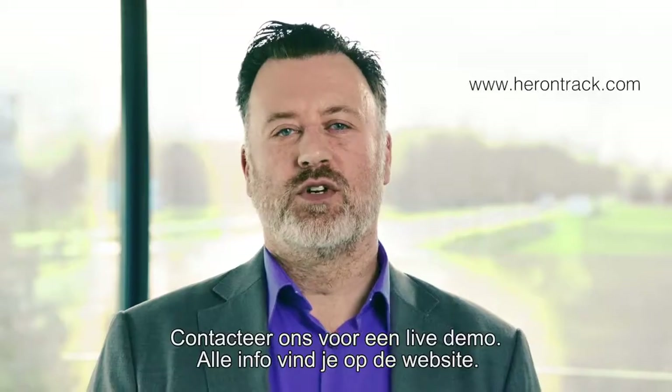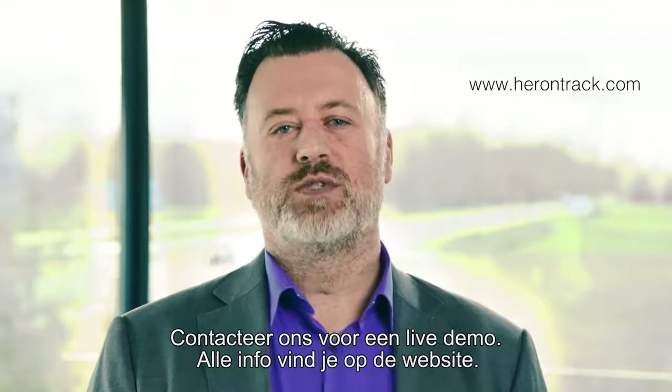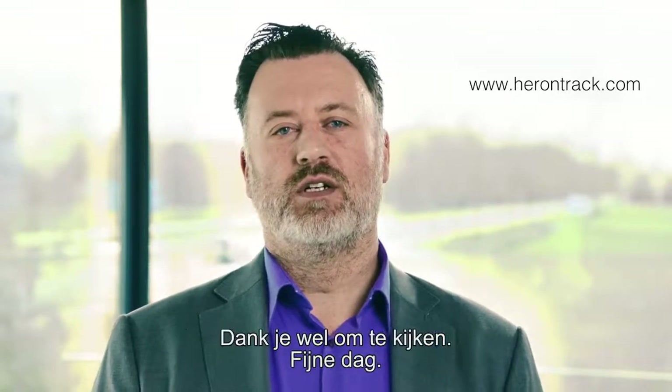Contact us for a live demo and you can find all information on our website. Thank you for watching. Have a nice day.